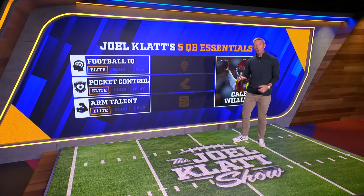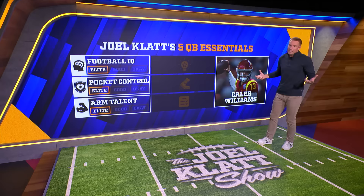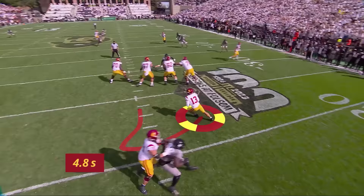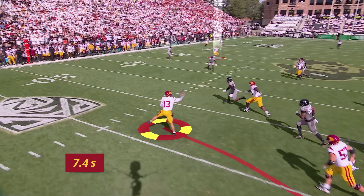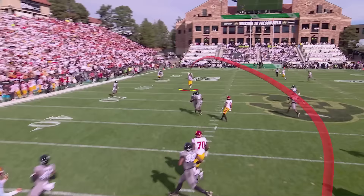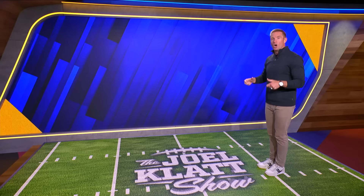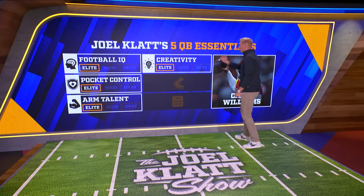Now it comes down to creativity and mobility — what do we get when we see Caleb Williams in those settings? The Colorado game — Gus and I were calling this one. He's dancing, gets basically a dead run to his left, and look at his body position: he goes off his right foot and throws it back across his body down the field 20, 25 yards to an open wide receiver. It's on the money up on top of his helmet and the receiver runs after the catch. Creativity — elite. Arm talent — elite. Guys don't make that throw.